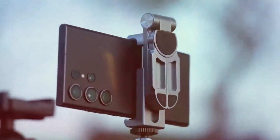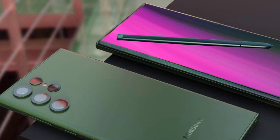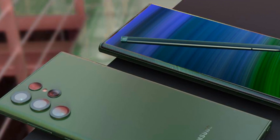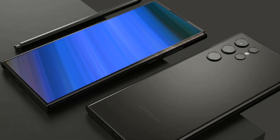Just a few days ago, CAD-based renders provided a sneak peek into the possible design of the Galaxy S24 Ultra. Now brace yourselves for an even more exciting revelation: high-resolution concept images that unveil the phone's design in intricate detail.